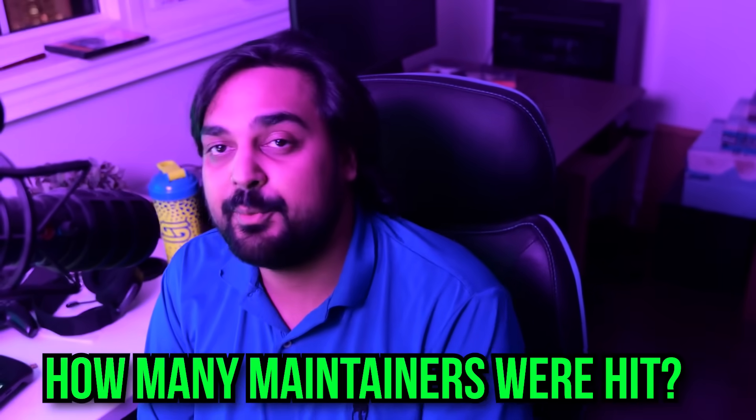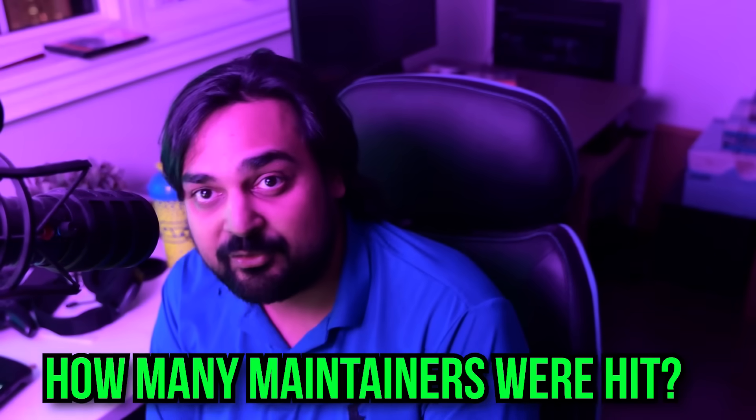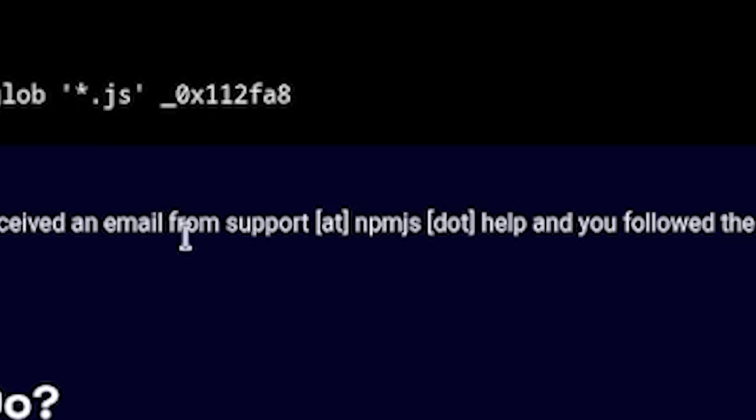So at this point in time, if one person gets hacked, you have to ask the question: could somebody else in this chain also be downloading and possibly clicking on phishing links? Generally, when you get hit with phishing stuff like this, it's always imperative you start changing your passwords, you start re-issuing tokens, you start basically invalidating all of the hacked credentials as quickly as you can. So basically, if you received an email from support addnpmjs.help and you followed whatever instructions were provided by the scam phishing email, you were pretty much impacted.